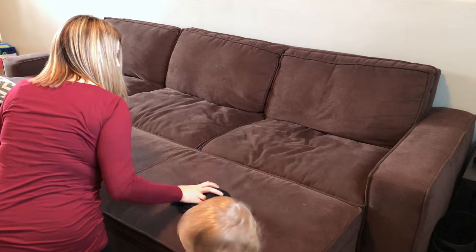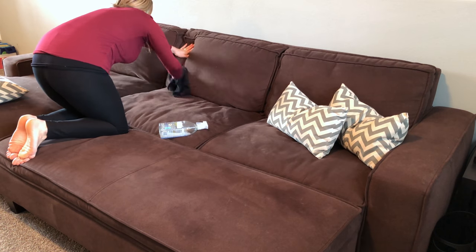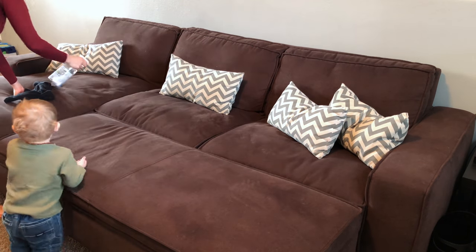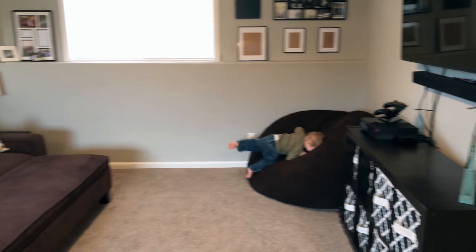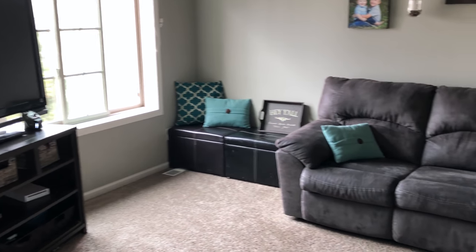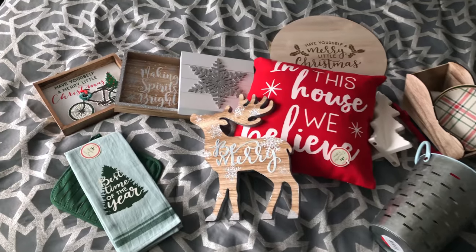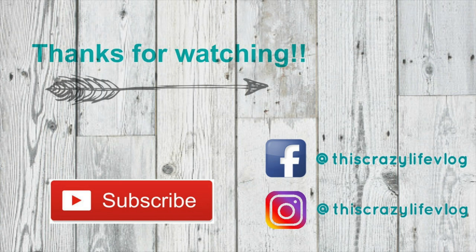I'm just going to clean our downstairs couch cushions with the same glass and surface cleaner I used upstairs, and that will finish off everything I needed to get done today. I hope you guys enjoyed this video and got some motivation! Please don't forget to check out the Mama Lounge and Happy Humble Home Life — links are in the description. Stay tuned because I will be decorating my house with all the Christmas decor I got from the Target Dollar Spot recently, so don't forget to subscribe and follow me on Instagram. I'll see y'all in the next one!